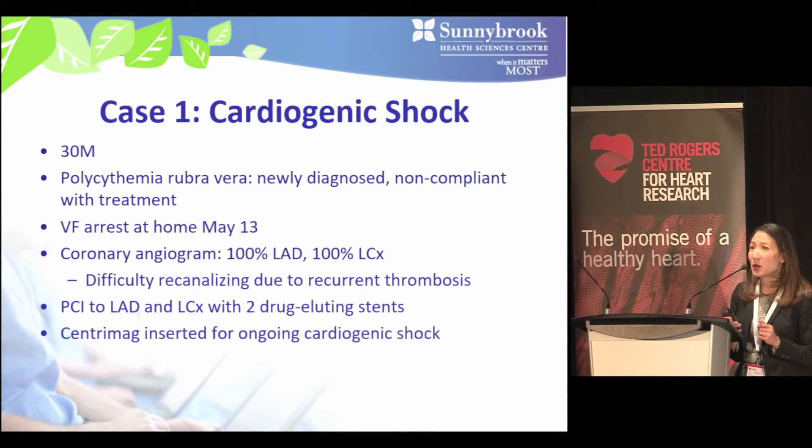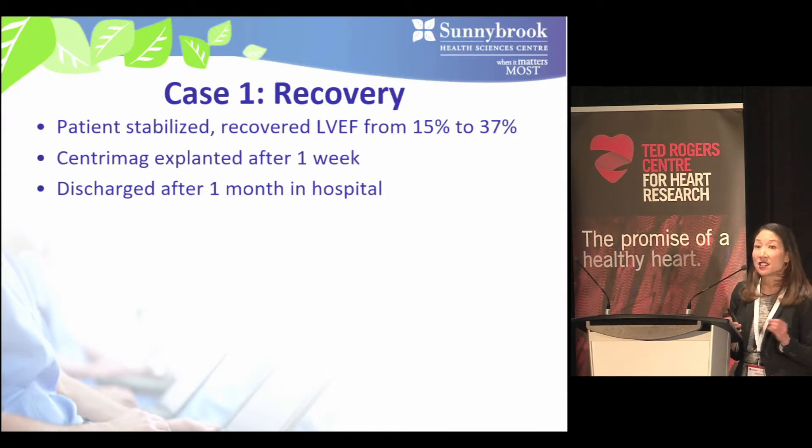The interventionalists had a difficult time opening those arteries because their catheters kept clotting off due to his untreated polycythemia. Eventually they placed two drug-eluting stents into his LAD and left circumflex. However, he developed ongoing cardiogenic shock requiring insertion of a CentraMag, a form of mechanical circulatory support. Thankfully he stabilized, recovering his LV ejection fraction from 15% to 37%, and after a week the CentraMag was removed and he was discharged home one month later.